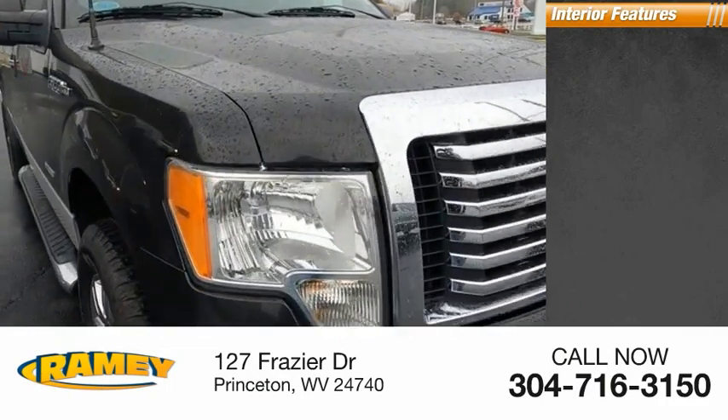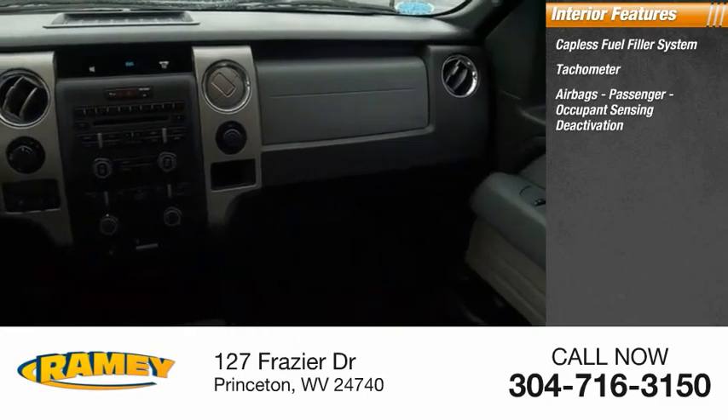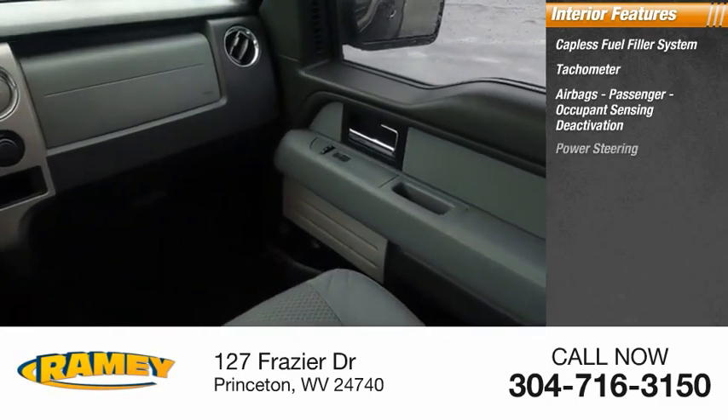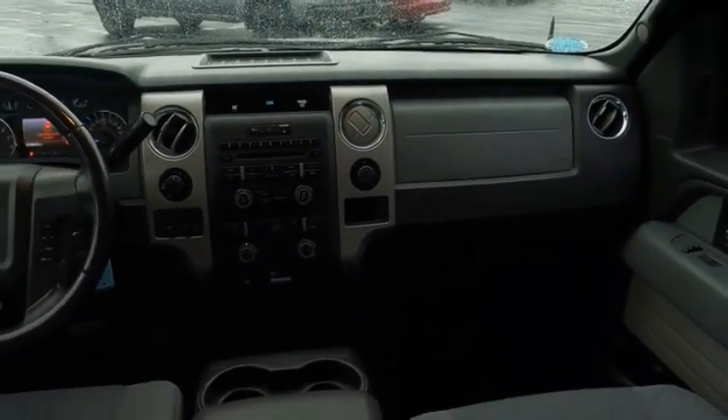Inside you'll find a capless fuel filler system, tachometer, airbags, passenger occupant sensing deactivation, and power steering. If you like it online, you'll love it in your driveway. Take it for a spin today.